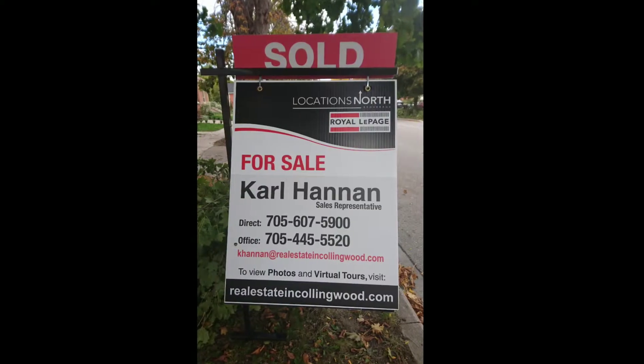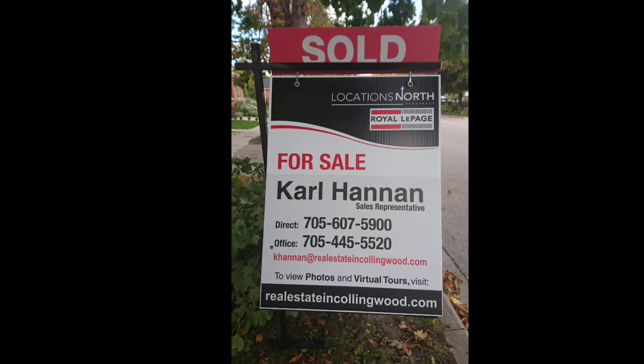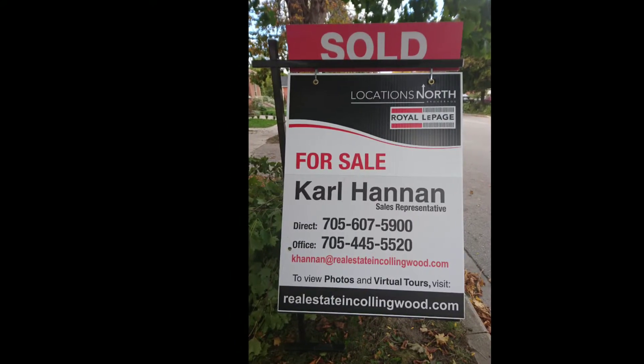I haven't run into the deer or the fox that frequent many other places around here, but it's such a lovely community. So why don't you come book an appointment and we'll take a look, because this could be your ideal spot in paradise. For more information on this property or any of the other properties in the southern Georgian Bay area, see www.realestateandcollingwood.com.